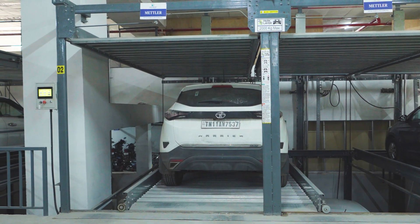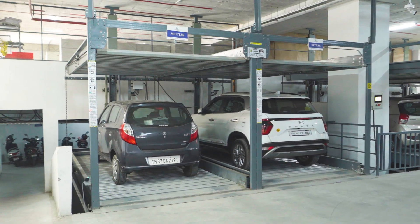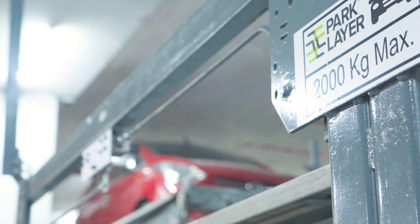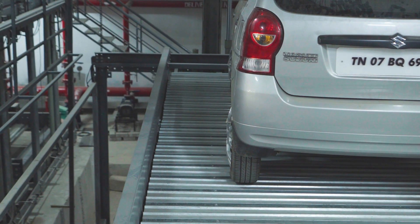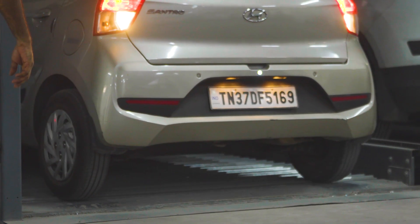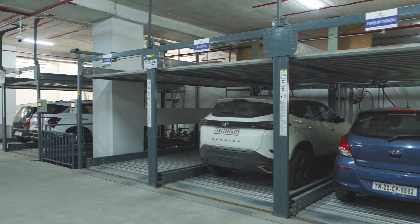With our Pit Puzzle Parking, you can enjoy the convenience of automated parking without sacrificing reliability. Say goodbye to parking frustrations and hello to a seamless parking experience with our Pit Puzzle Parking System.